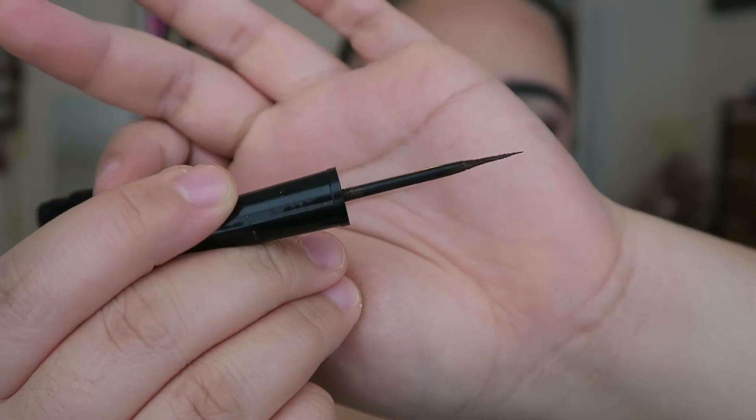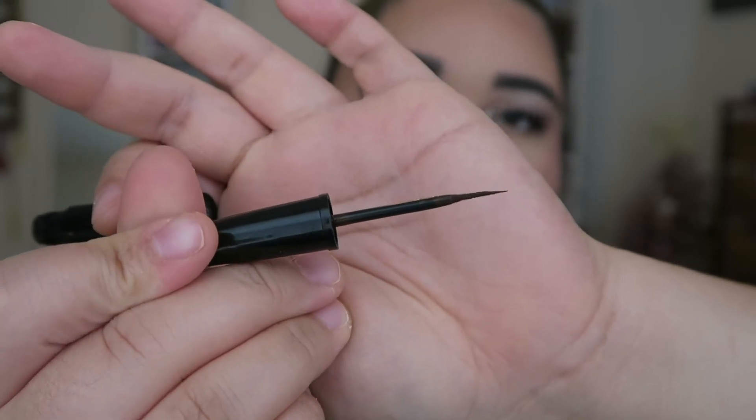Next is a Flower Beauty liquid eyeliner in Espresso — a brown shade. When I'm doing mauve or rosy tones I prefer a brown liquid liner over black; it's less harsh. However I didn't like the brush tip — it was plasticky and hard, not a soft brush tip. So I would not repurchase from Flower Beauty, but I would look for another brown liquid eyeliner elsewhere.